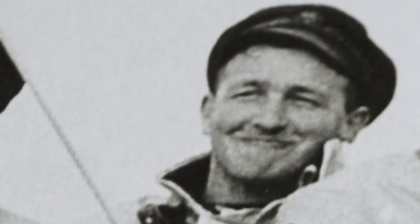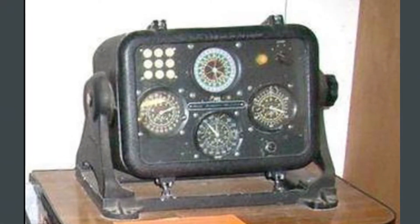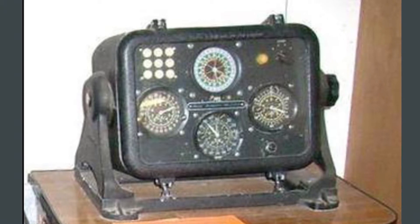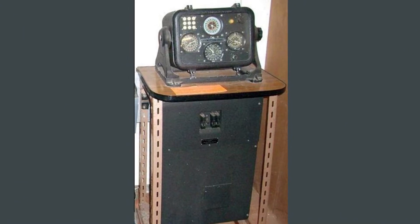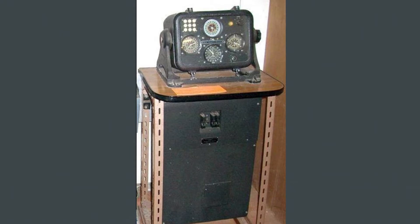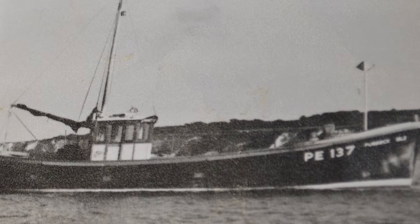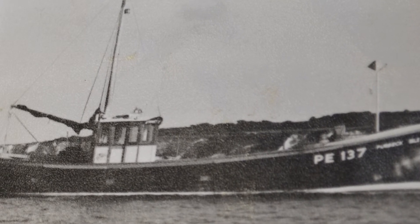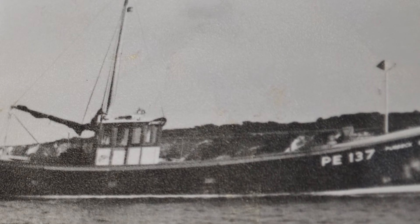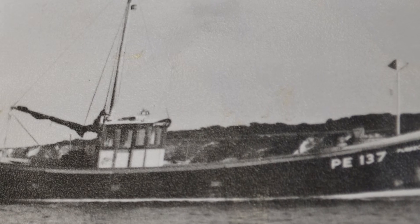I had one of the first Decca navigators, which was a Mark V. It was absolutely massive — great big boxes. This bloke came down from Dartmouth in a Morris van and it was full up just for my Mark V Decca. He spent all day putting it in. We switched it on and it started to work.